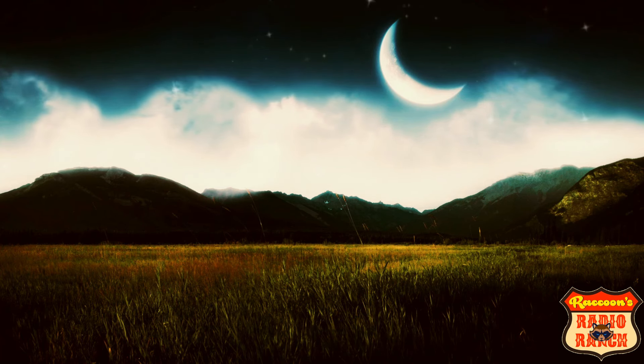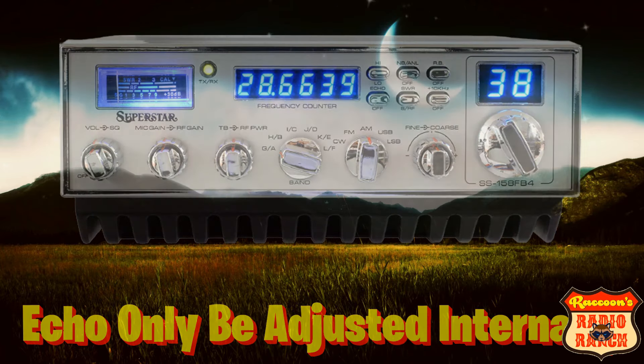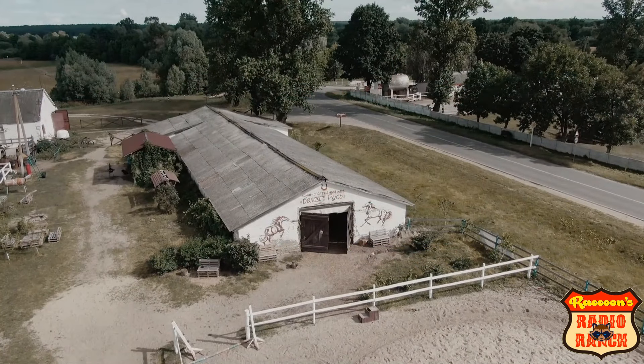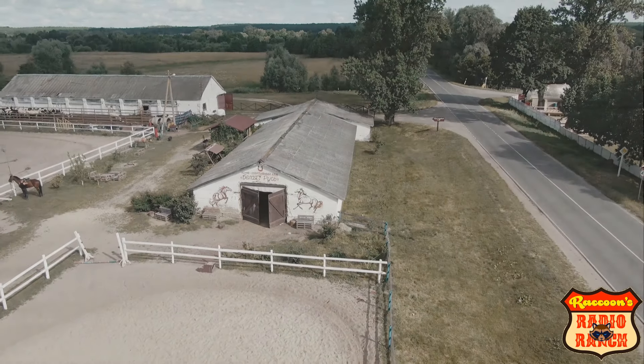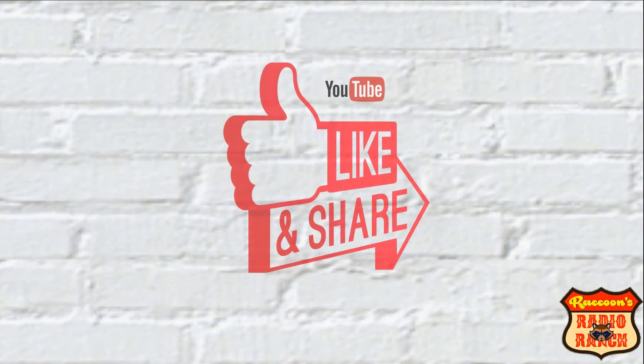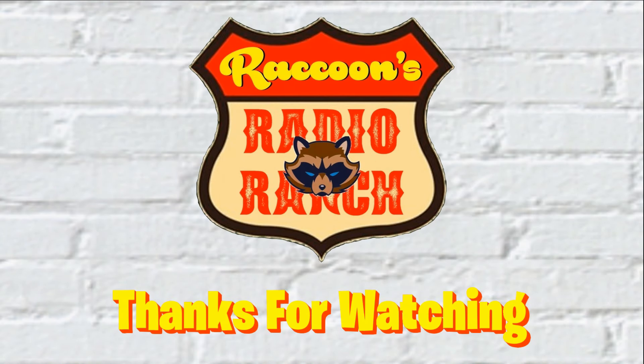I will tell you that with this radio the echo can only be adjusted internally. And with that, that's a wrap for this video. I appreciate you hanging out here at the ranch with me. If you liked the video please hit the thumbs up, be sure to share it with all your friends and family, click subscribe to subscribe to the channel, and as always, thanks for watching.